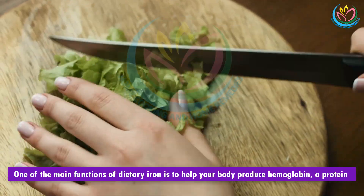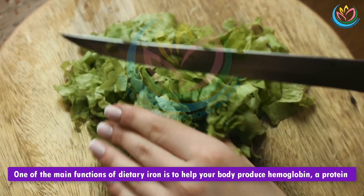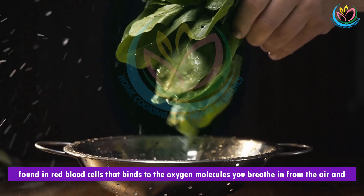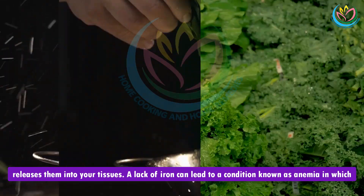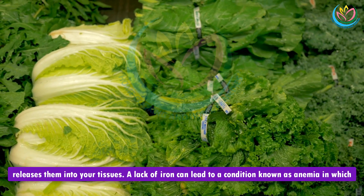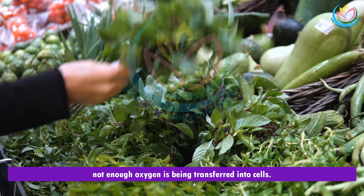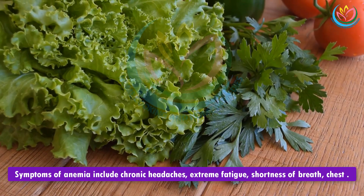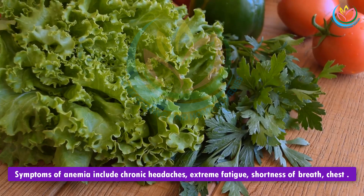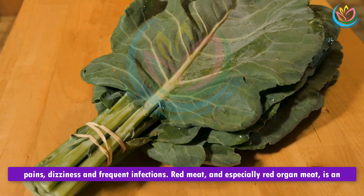1. Iron. One of the main functions of dietary iron is to help your body produce hemoglobin, a protein found in red blood cells that binds to the oxygen molecules you breathe in from the air and releases them into your tissues. A lack of iron can lead to a condition known as anemia, in which not enough oxygen is being transferred into cells. Symptoms of anemia include chronic headaches, extreme fatigue, shortness of breath, chest pains, dizziness, and frequent infections.